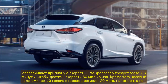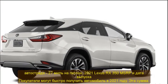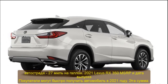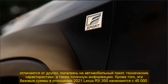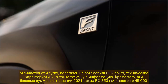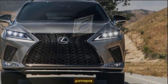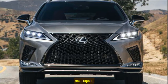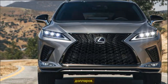2021 Lexus RX 350 Engine: Under the hood, no major changes are expected. The 2021 Lexus RX 350 will continue with a 3.5-liter V6 engine producing 295 horsepower and 267 lb-ft of torque, paired with an 8-speed automatic transmission. This combination delivers decent performance — the crossover reaches 60 miles per hour in just 7.3 seconds. Fuel economy reaches 20 mpg in the city and 27 mpg on the highway.